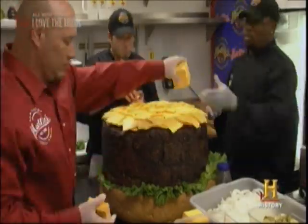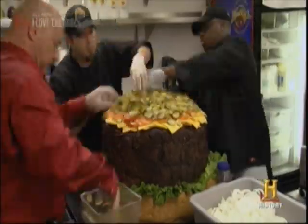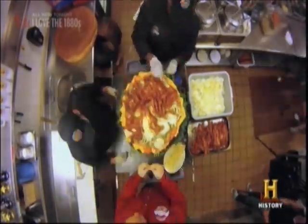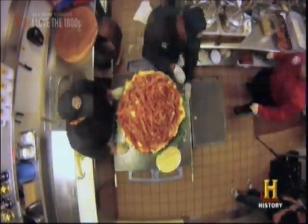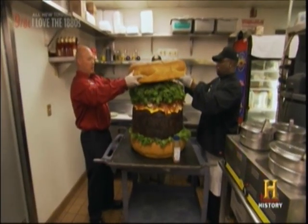We've got 300 slices of American cheese, 8 pounds of tomatoes, 10 pounds of pickles, 10 pounds of onions, 5 pounds of bacon, and 10 pounds of lettuce. It's another crowning achievement for Mally's.